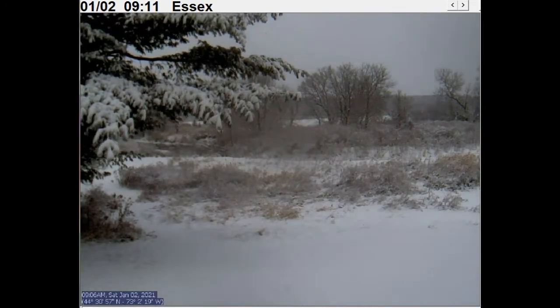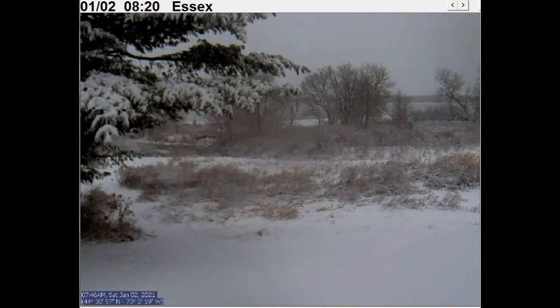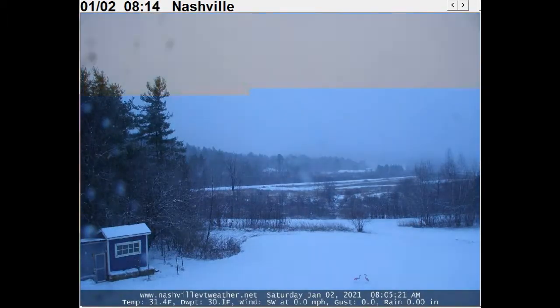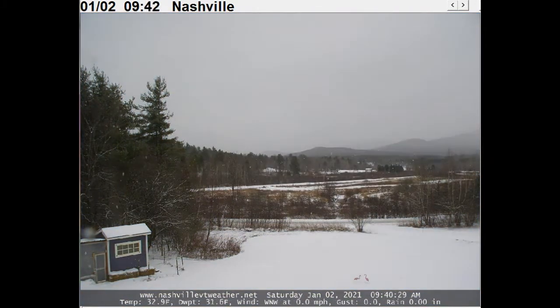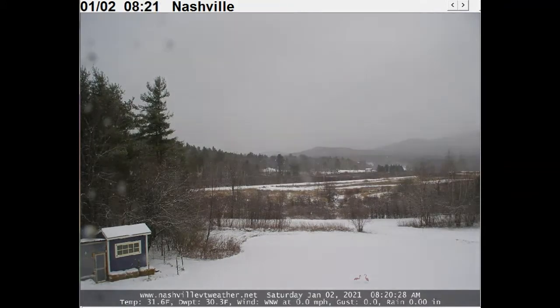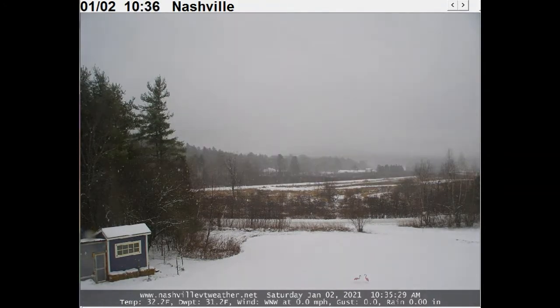Looking at wet snow loading here — this is Essex, Vermont — and what you can see is the drooping effect of wet snow loading. Not every location is showing wet snow loading. For example, in Jericho they're getting some downsloping winds and a little bit of a mix of rain, but most of the storm is in the process of winding down.